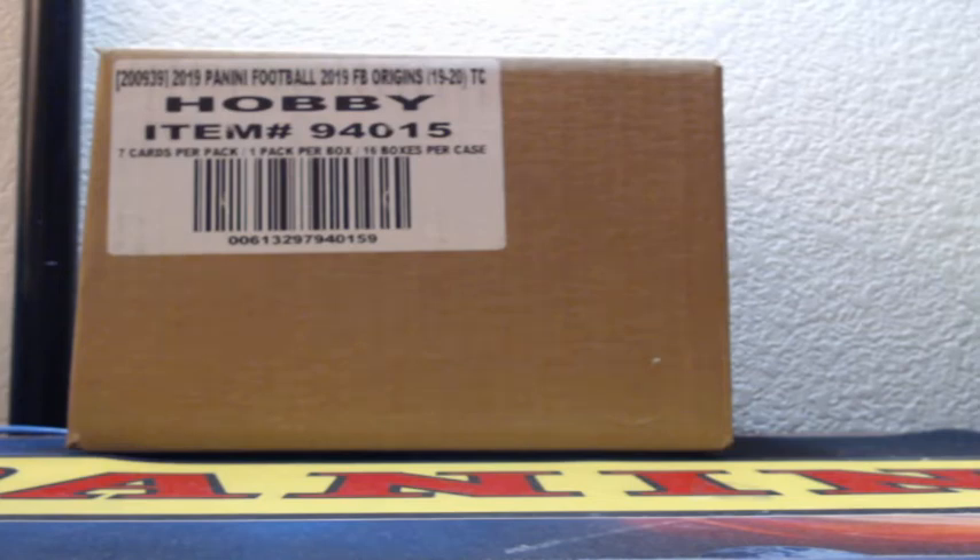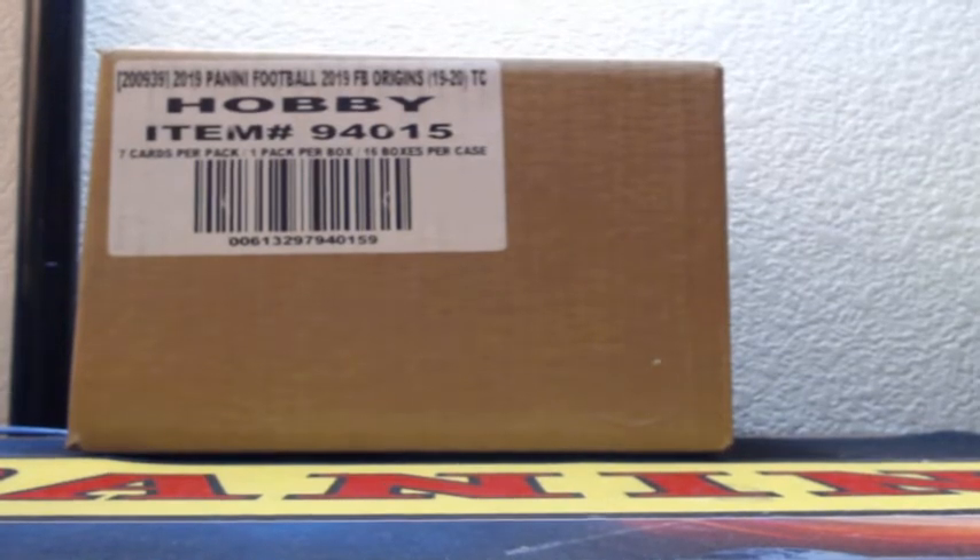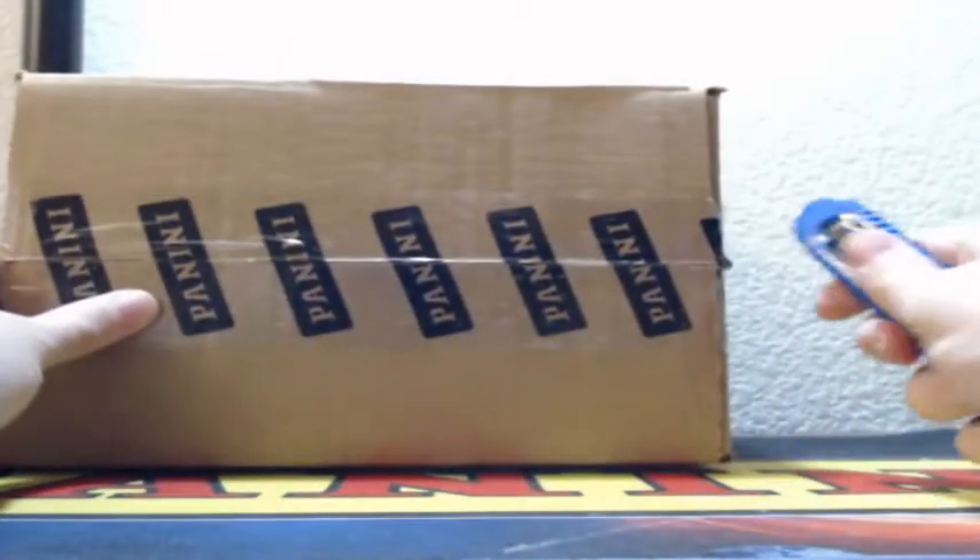All right, ladies and gentlemen, time for 2019 Panini Origins. This is break 19 of 2019 Panini Origins football, eight box, half case break.